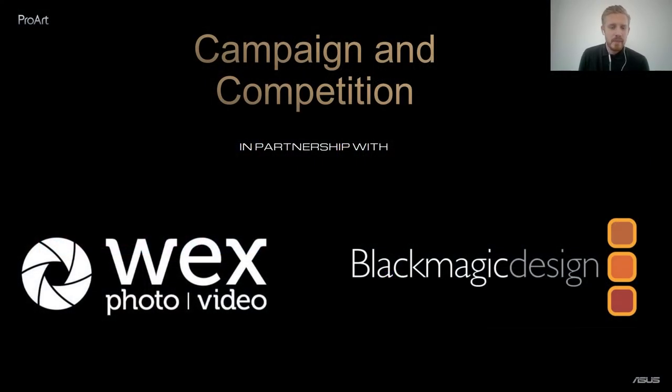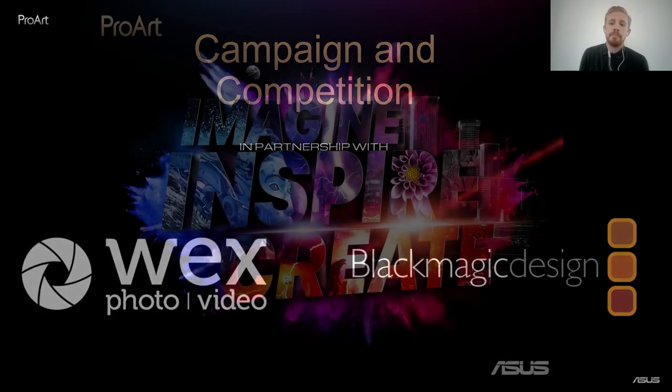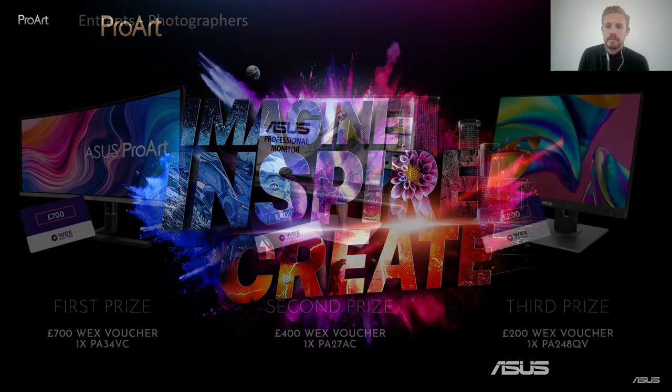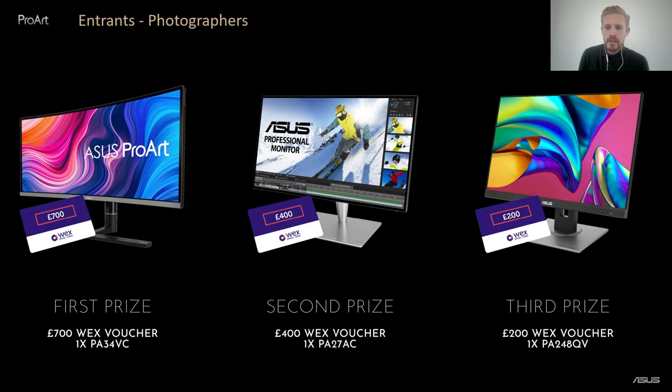That covers the tech specs and the range. We are now coming to the end of the webinar, so I can introduce the fun part — the competition. Here at ASUS we really want to engage with the creative community, and thought it would be a great opportunity to open up a competition to get your creative juices flowing. Head on over to asus-proart.com for the full breakdown. The campaign will be split into two categories: the first is the photography category, with the theme of Aura — please interpret this theme in whichever way you like and enter to be in with a chance of winning.